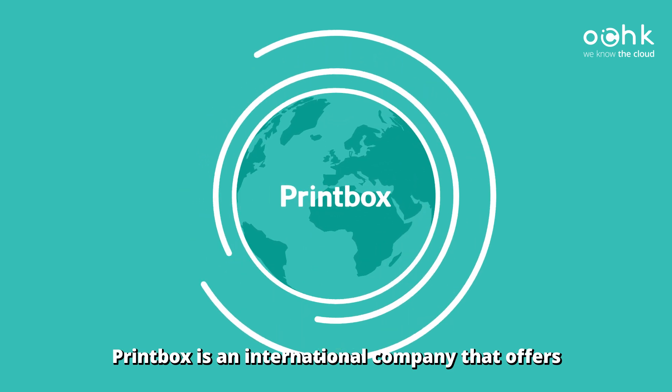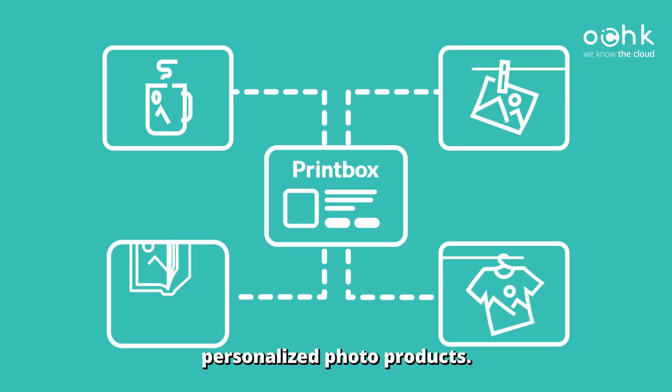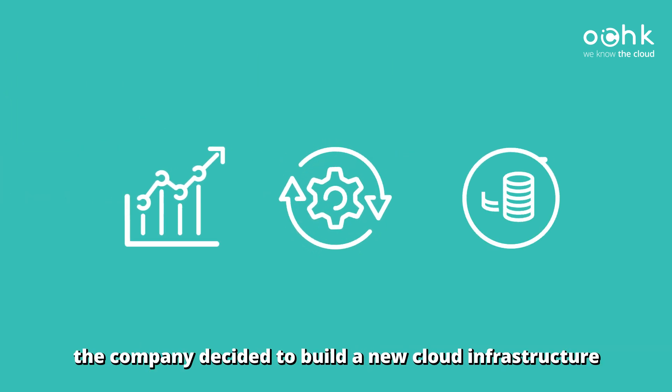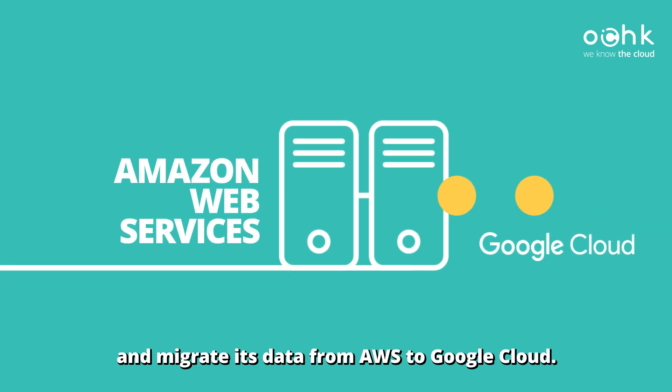Printbox is an international company that offers enterprise-class solutions for selling personalized photo products. With a focus on technological development, automation and cost optimization, the company decided to build a new cloud infrastructure and migrate its data from AWS to Google Cloud.